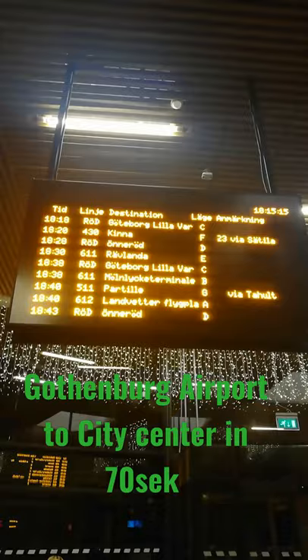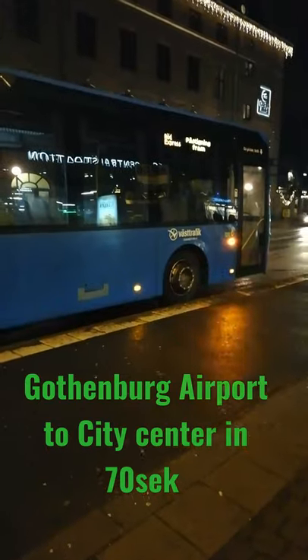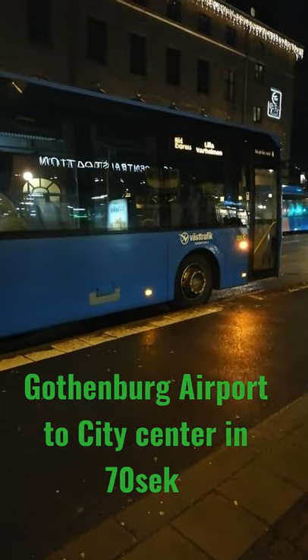You can see on the board a red express to Gothenburg Lilla Warholman. Get into the bus and get down at Central Station. That's it. Thank you for watching.